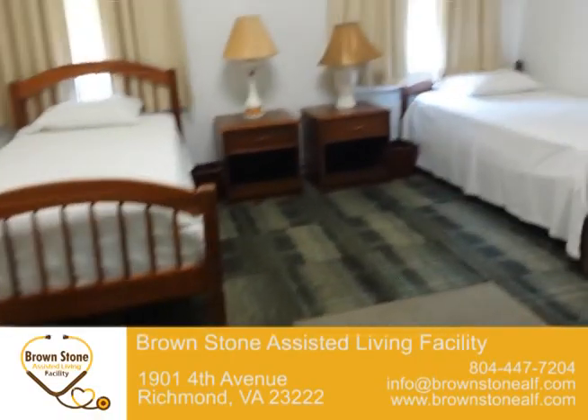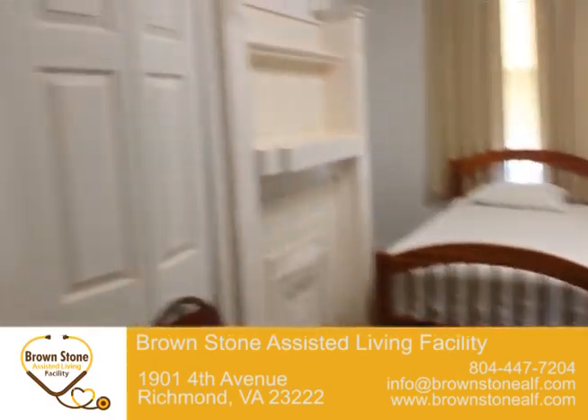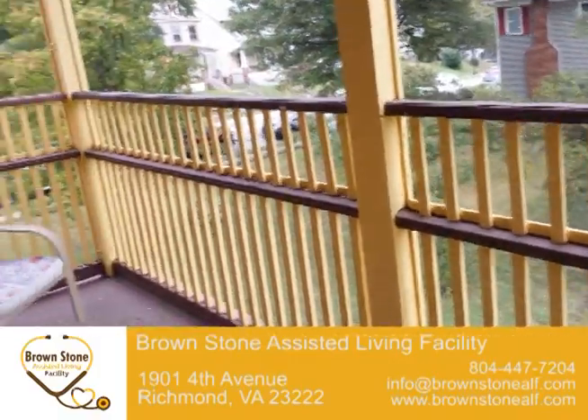Hi, I'm a visitor here at the Brownstown. I have come through because I'm interested in putting one of my loved ones here. It is a very nice facility. It has beautiful bedrooms. And when I walked upon the porch, I fell in love.